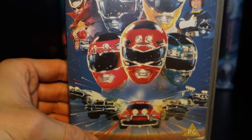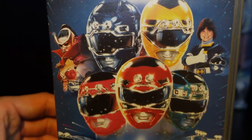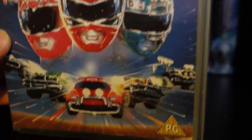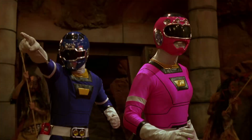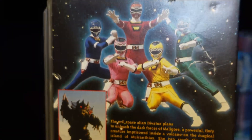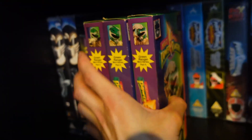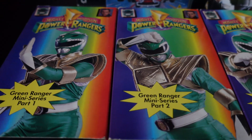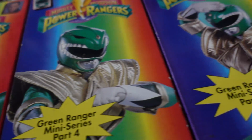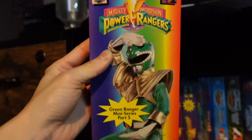Finally we have the Power Rangers Turbo movie — Turbo: A Power Rangers Movie — just in there looking all happy. I mean, what kid wouldn't be happy being a Power Ranger? It's everyone's dream as a kid to be a Power Ranger, right? Anyway, I hope you enjoyed this video. If you did, please make sure to hit that like button, subscribe to the channel if you haven't already, and remember — it's Morphin Time! Dragonzord!